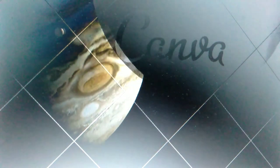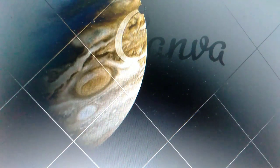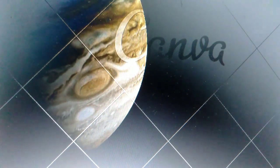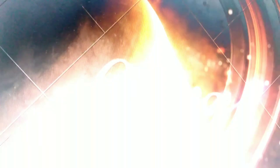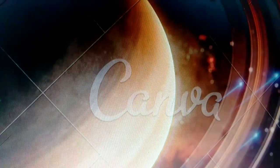Get ready to meet the king of planets, Jupiter. It is the largest planet in our solar system and has a mesmerizing swirling storm called the Great Red Spot. Jupiter also has more than 75 moons dancing around it.